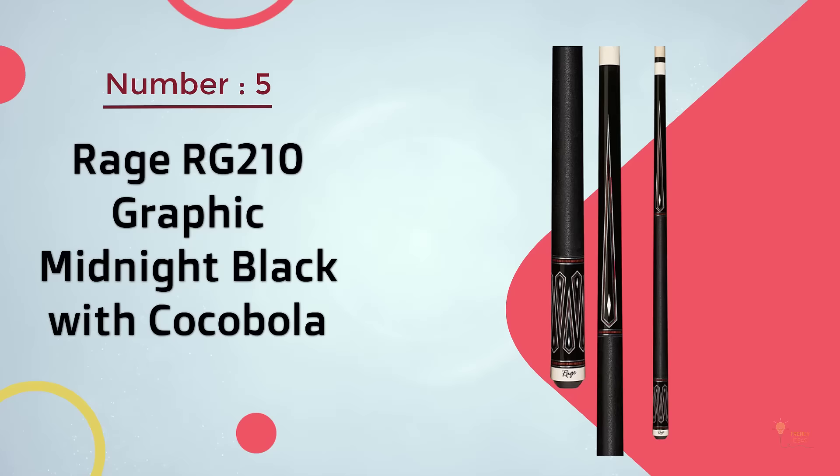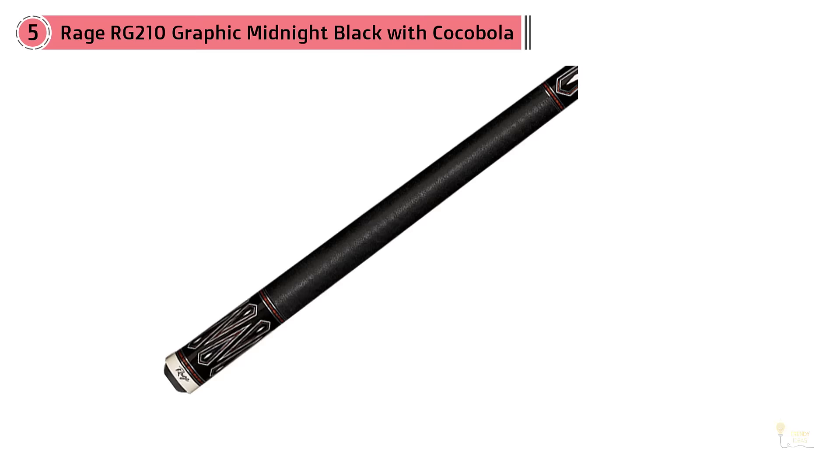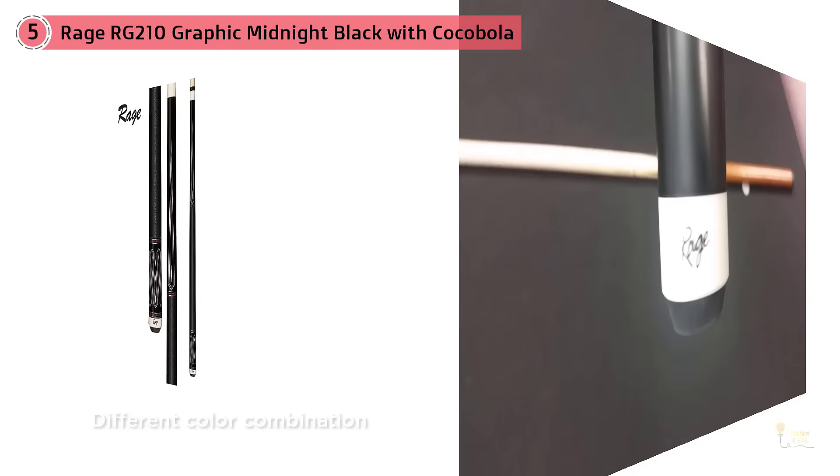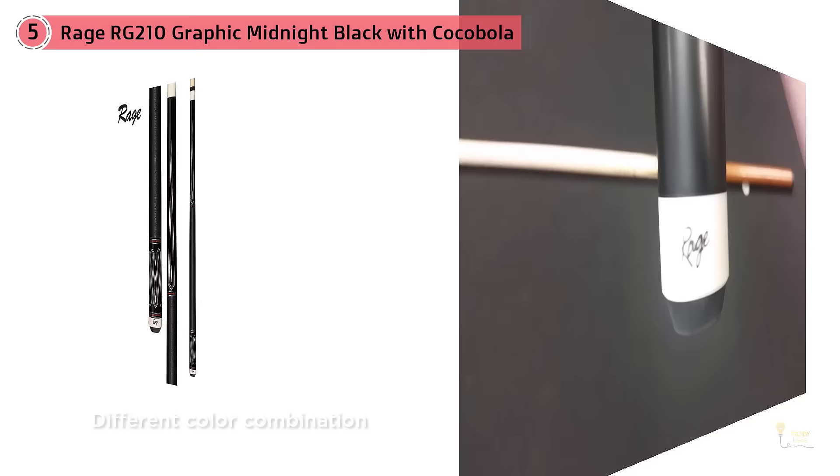Number 5. Rage RG-210 Graphic Midnight Black with Coca Bola. With a budget-friendly cost, the Rage RG-210 Pool Cue is a good one from the renowned brand Rage. This is one of the best pool cues under $100. The cue has a superb design with lots of interesting features and a solid build with different color combinations. Midnight Black with Graphic Coca Bola is the color of the whole cue, but at the bottom near the grip, there are white and silver diamond drops. For more details, click the link in the description.